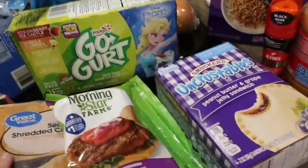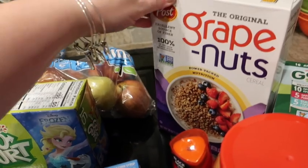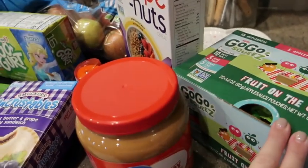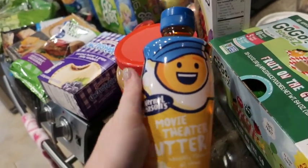Go-Gurts for the girls and then some Uncrustables. We got some Grape Nuts and then a big thing of GoGo squeezes — they like having those for snacks and as a quick grab-and-go thing.